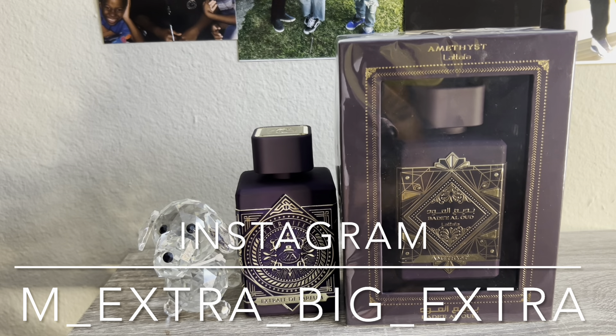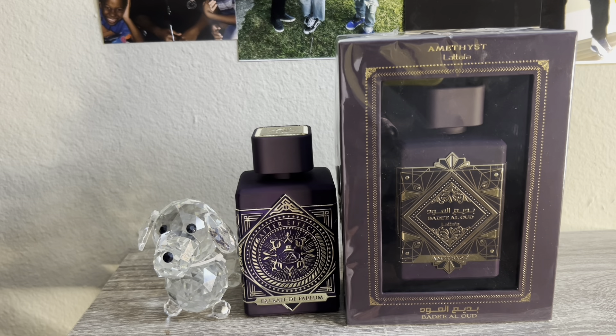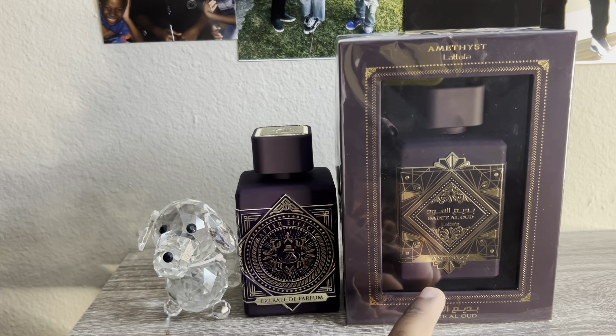What up beautiful people, this is your boy M-Extra, and this is a short fragrance review on this right here.